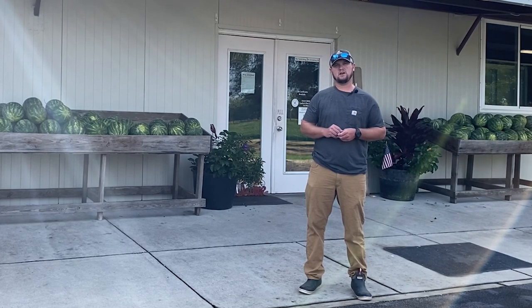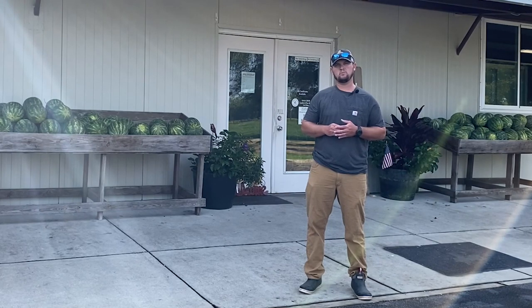We run about 300 head of mama cows. We do vegetables during the summer — watermelons, tomatoes, cantaloupes, corn — just about anything we can sell at our local farmers markets.